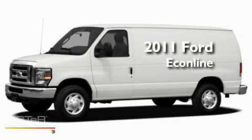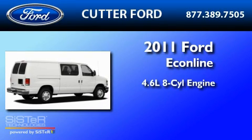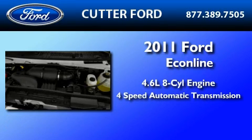This is a brand-new 2011 Ford Econoline. It has a 4.6-liter 8-cylinder engine and a 4-speed automatic transmission.